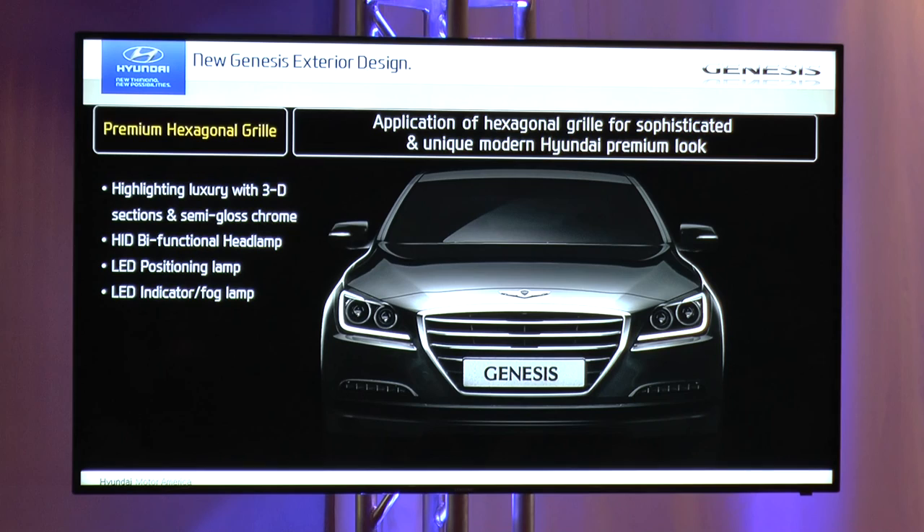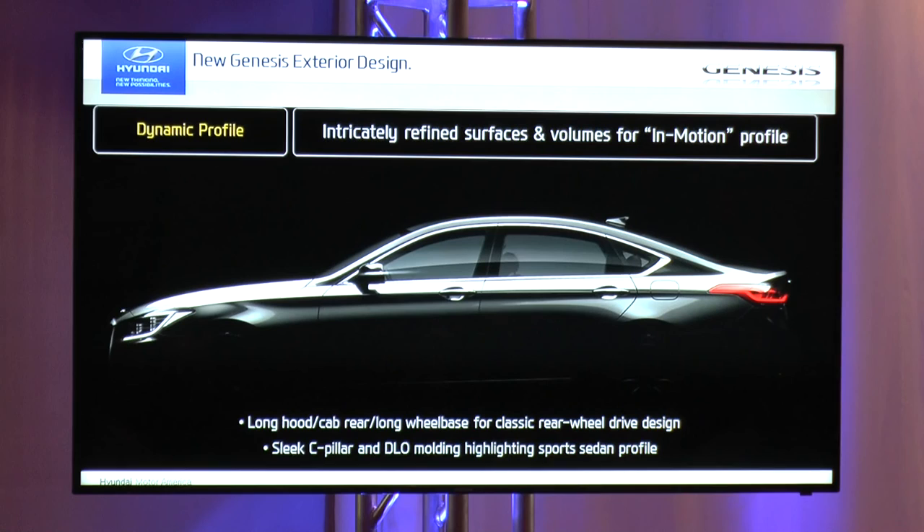The front is also supported by HID bi-functional headlamps, the LED position lamp, LED indicator, and fog lamp. From a profile standpoint — this is something I get really excited about in regards to 'Design in Motion' — the added wheelbase on this car really helped us pull the upper cabin rearward to give it classic proportions: the long hood, increased dash-to-axle ratio, reinforcing the whole power of a rear-wheel-drive car.